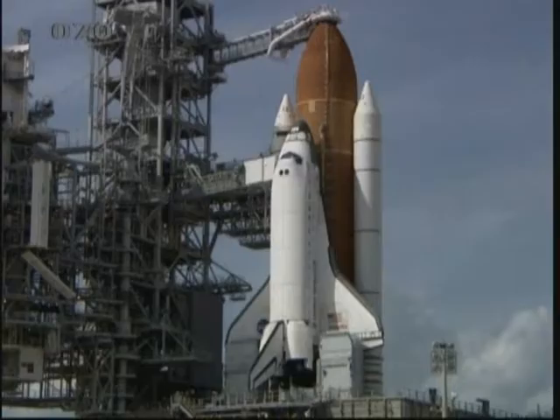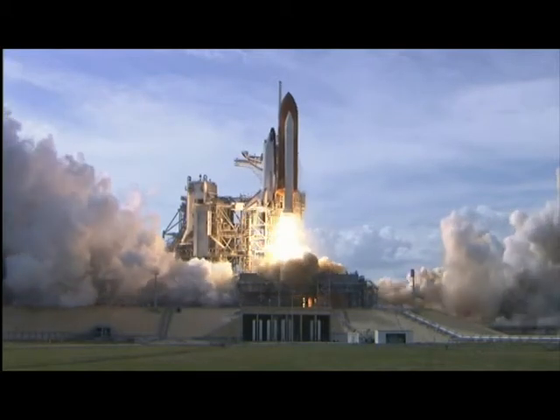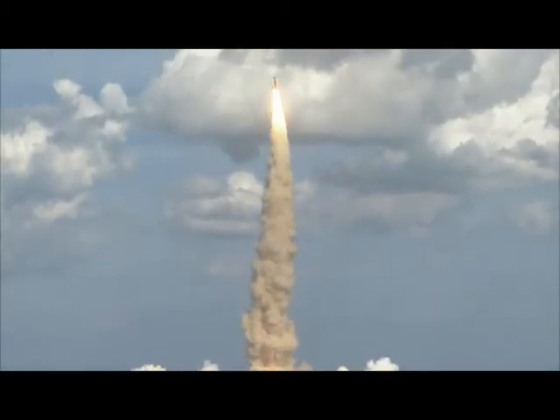Four, three, two, one, zero and liftoff of shuttle Atlantis as Columbus sets sail on a voyage of science to the space station. Columbus waves anchor from its port in Florida.